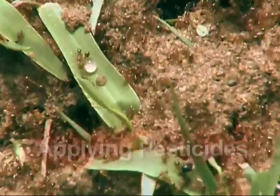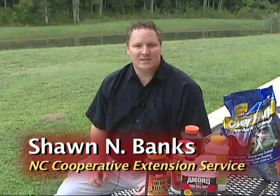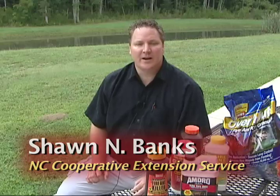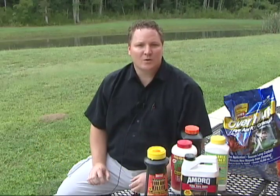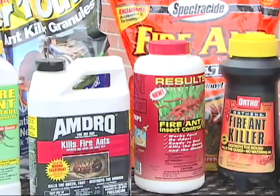Because insecticides are toxicants, fire ant chemicals should be used according to label directions. There are several different insecticide formulations for controlling fire ants that you can purchase at your local farm and garden center. There are baits, drenches, powders, and granules to choose from.